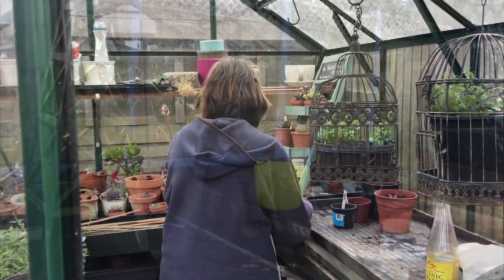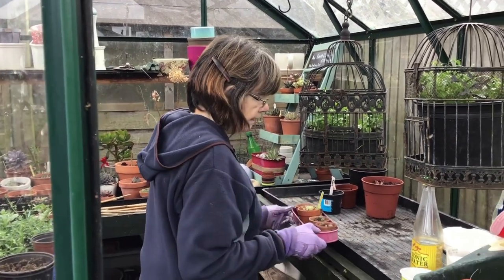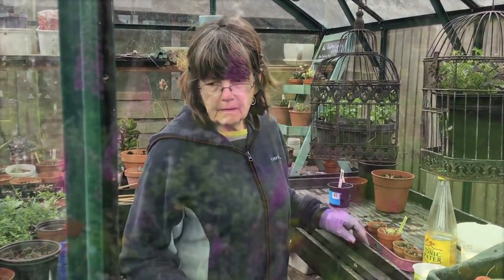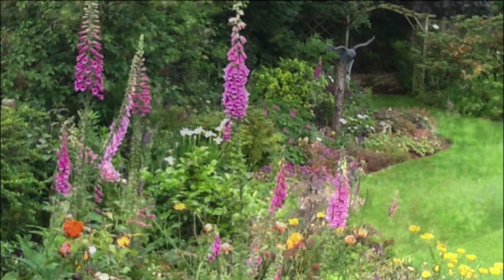My Parkinson's is very tremor-dominated and I get a lot of uncomfortable cramps, I get fatigued, and I get very anxious from time to time. But when I'm in this garden I feel peaceful, I can do things, I can get my exercise.